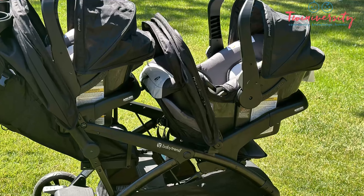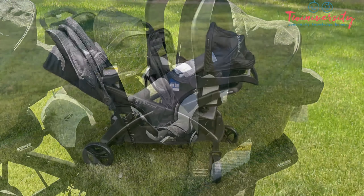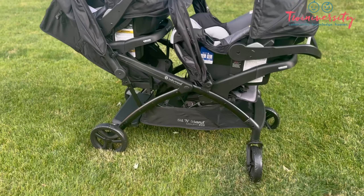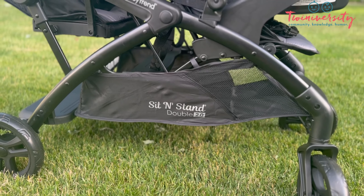This stroller has a secret — it can hold two car seats! The Sit and Stand 2.0 is able to accommodate two car seats.